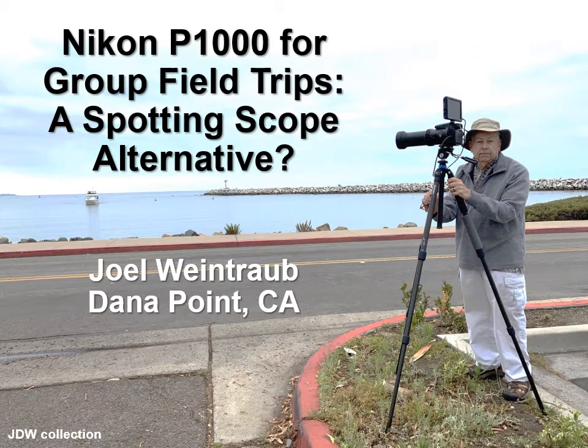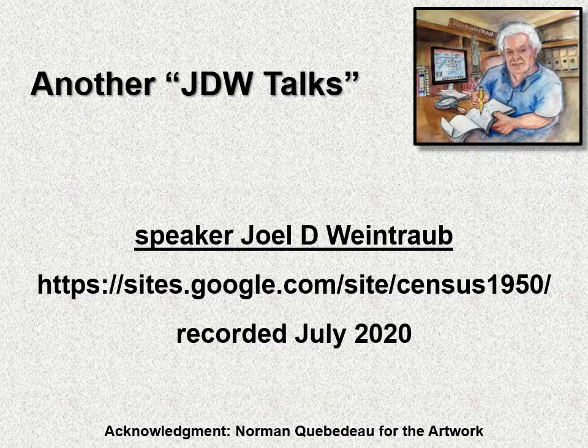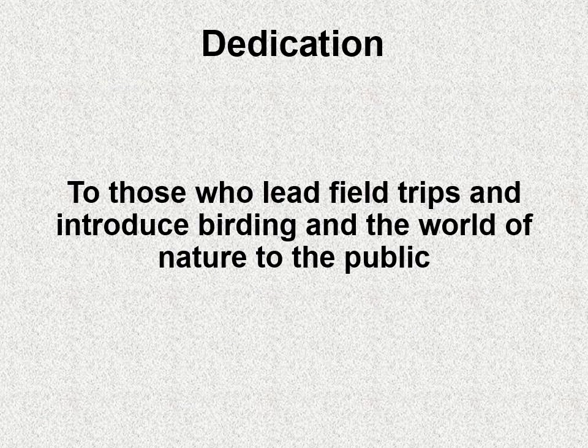Nikon P1000 for Group Field Trips: a spotting scope alternative. This is a JDW Torx, recorded in July of 2020. I dedicate this to those who lead field trips and introduce birding and the world of nature to the public.